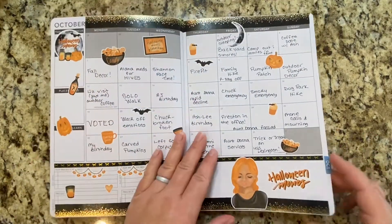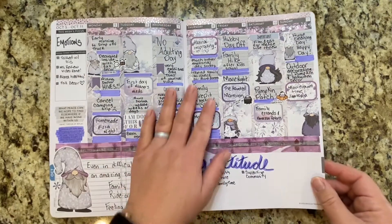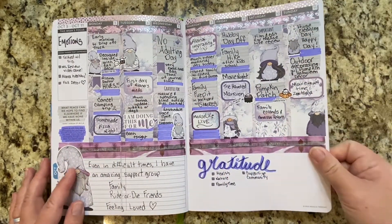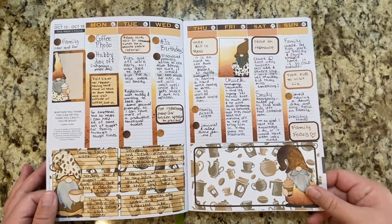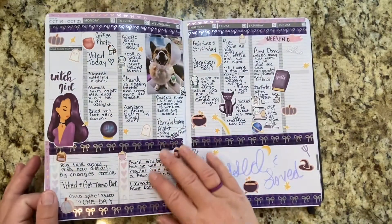I didn't even do reflections on that one. Okay, this is October — I had a lot of birthdays in October. This is another sticker kit from Being Bethany Rose as well. Another Being Bethany Rose sticker kit — it's coffee. I had to because I'm obsessed with coffee.